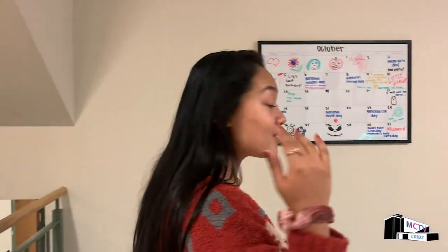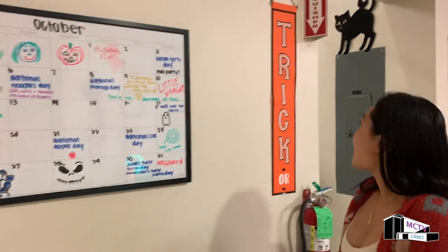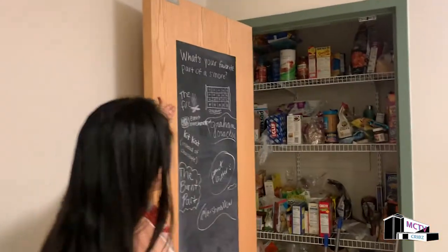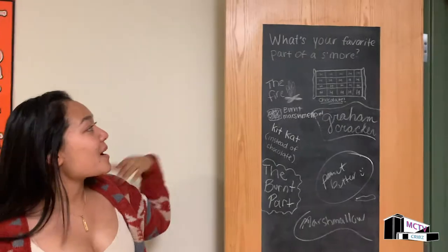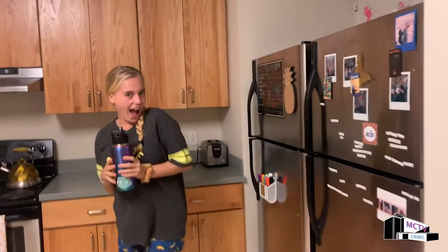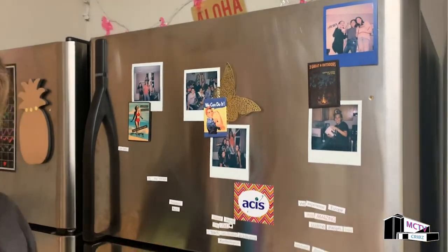As we go more into the dining room we have our recycling bin and a calendar. Today is October 8th so happy natural pierogi day. And over here we have our question of the day — today's question is what is your favorite part of the s'more? Chocolate! Mine is the bread marshmallow. Over here we have some of our housemates, there's Amanda and Eleanor. We have our polaroids up here and we're grabbing our favorite food items.